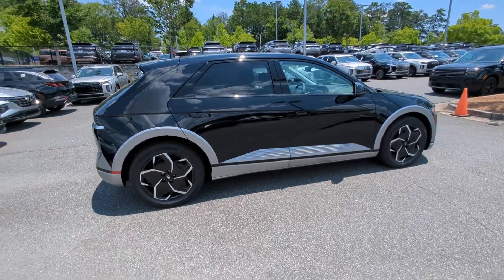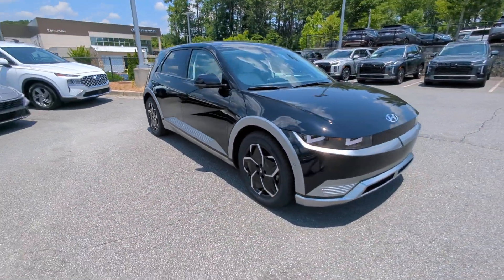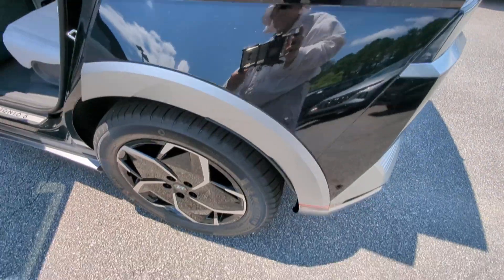Heated steering wheel, Apple CarPlay and/or Android Auto, head-up display, keyless entry, navigation system, heated mirrors, satellite radio, cooled front seat, power lift gate, power passenger seat.